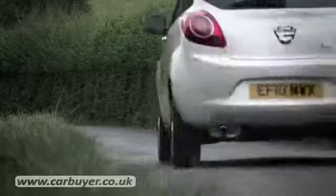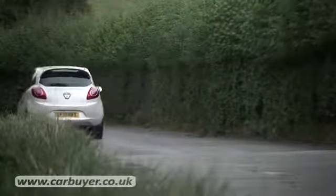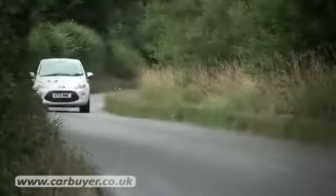That brings us on to the little Ford's bad points. The main problem is the fact that at higher speeds the Ford car isn't very refined. You get quite a lot of engine, tyre and wind noise when you're travelling on the motorway, and that can get tiresome after a while.